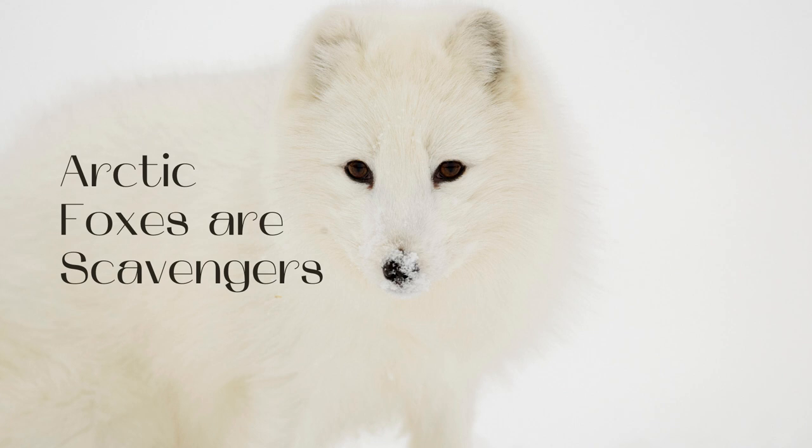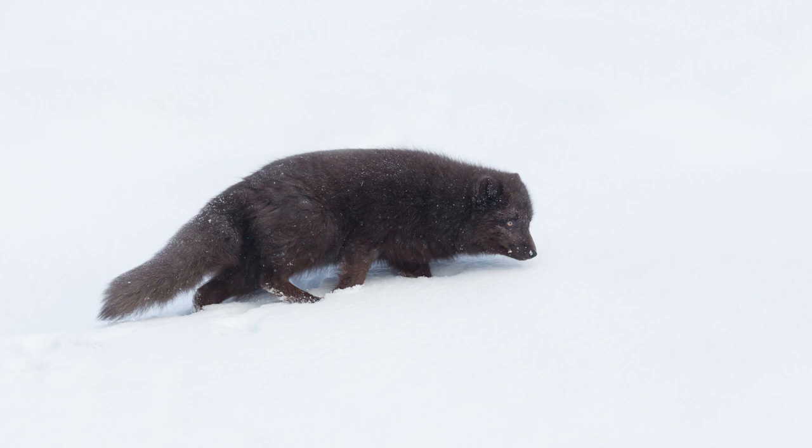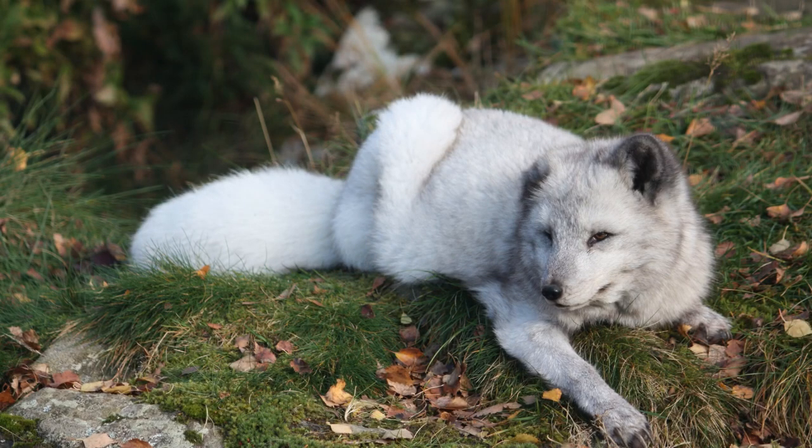Arctic Foxes are scavengers. They have been known to exhibit scavenger-like behavior, feasting on carrion left over by other animals who make kills. Food can be scarce in the Arctic, and these foxes have learned to take advantage of every opportunity to find food. Polar bears will oftentimes only eat the blubber or fat parts of their kills, leaving behind a lot of meat. They have also learned to scavenge for vegetation, going to extreme measures to find food sources, and remembering locations year after year.